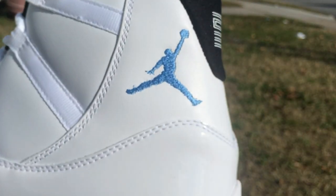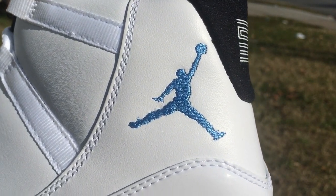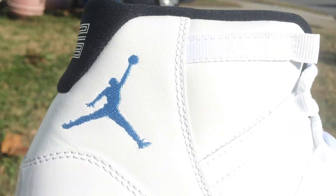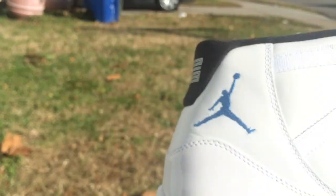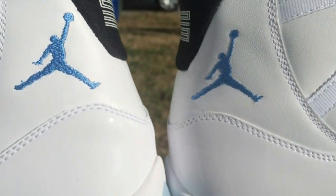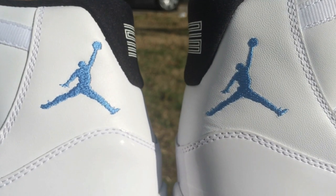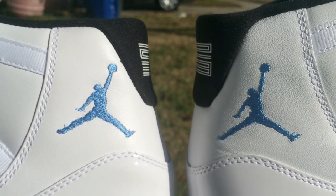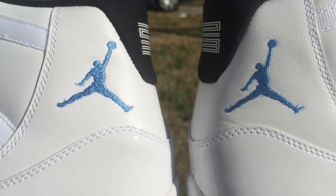These shoes are messed up. Excuse my language on Christmas for spazzing, but look at this — I'm gonna zoom in. Look at the Jumpman — he looks like a white guy. Look at his hair, he's got hair on his head. That's not Jordan. His head is shaped different, and this guy's got something in his pocket. Can somebody tell me what is going on with my shoes? Somebody help me please.